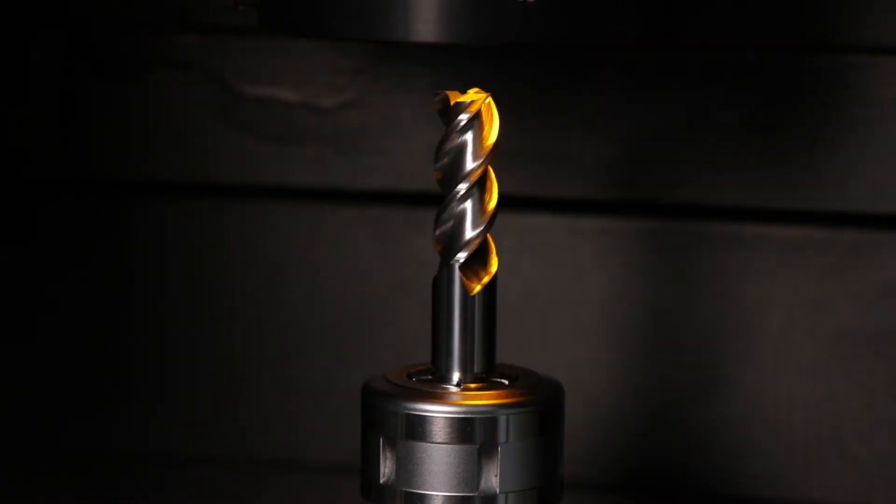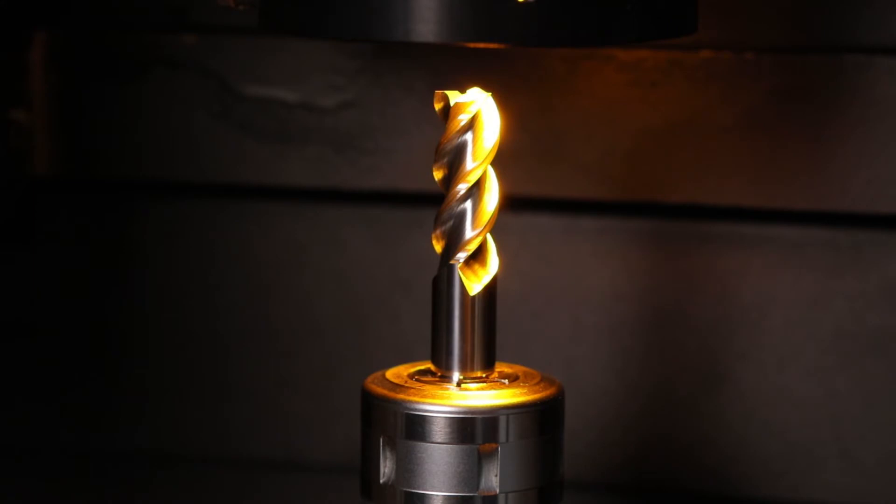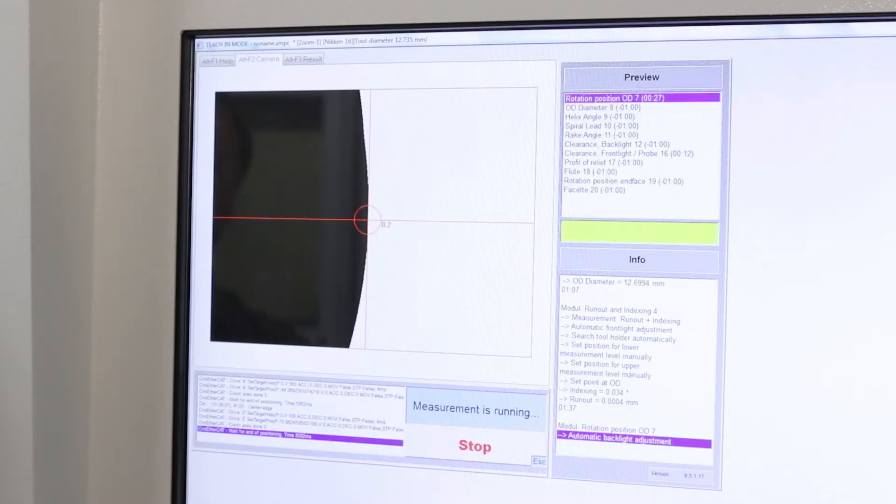We currently use the measurement machines for measuring our wheels before they go on the power machines, and many of our customers are currently asking us to 100% inspect their tools, and we're using the Quick Assistance software for the in-process check of our tools.